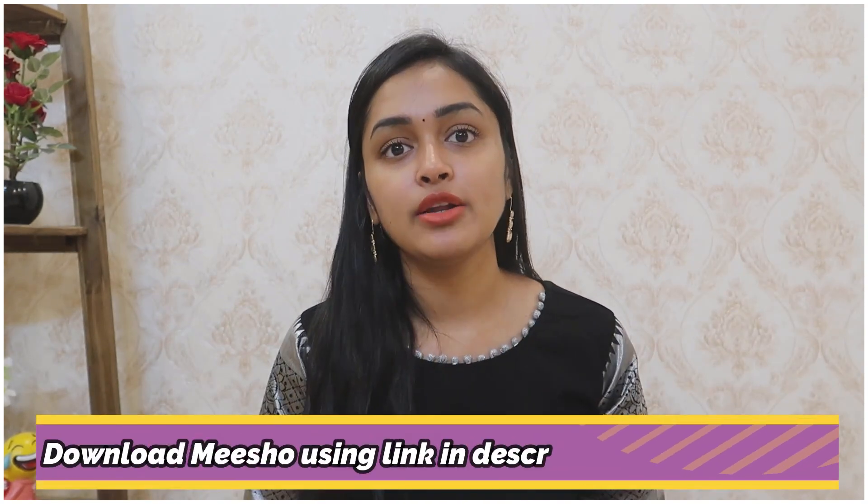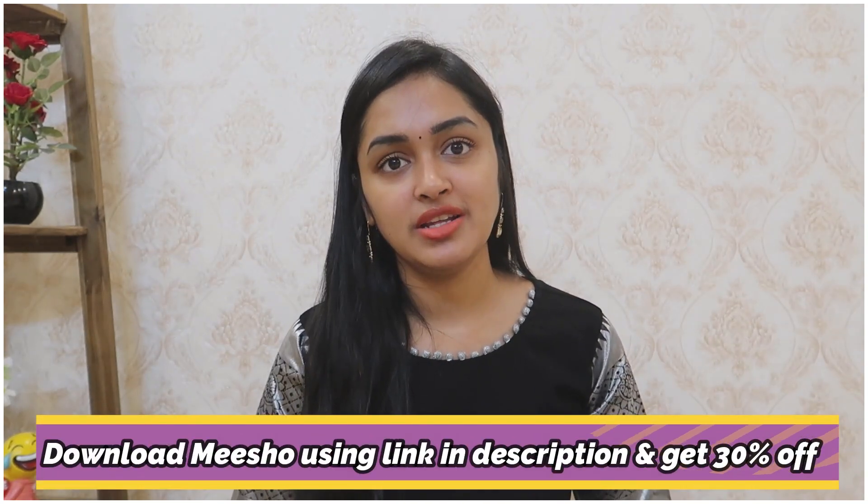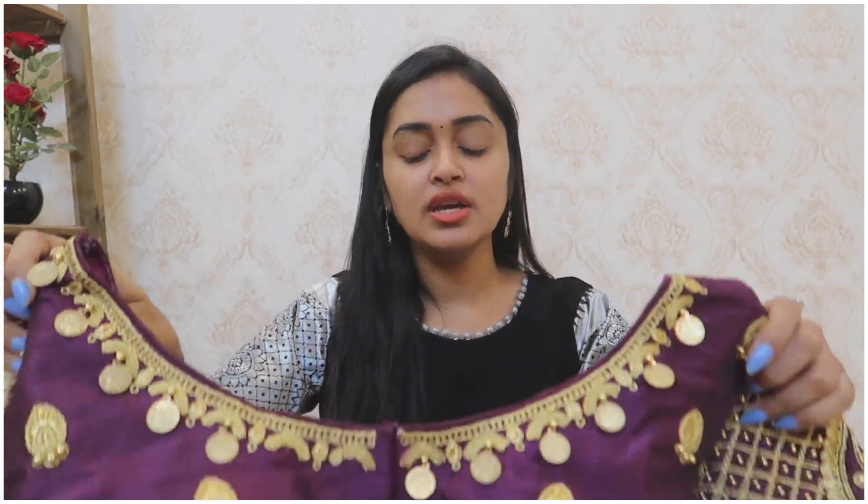If you want to talk about the main fabrics, I have many blouses and fabrics available. And last and finally, the hero of this video — this is my favorite. Everyone loves this one. If you want to try this blouse, I want to show you this work.